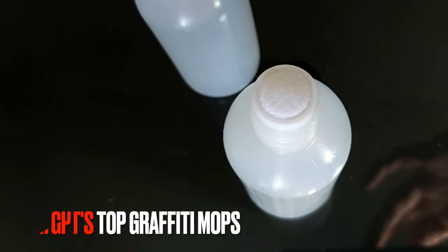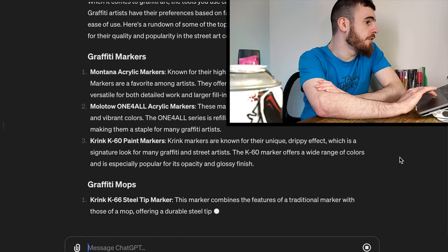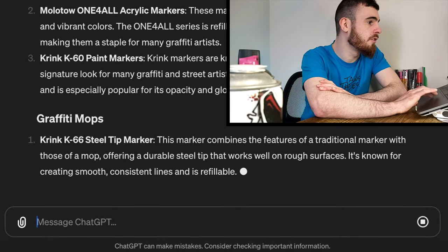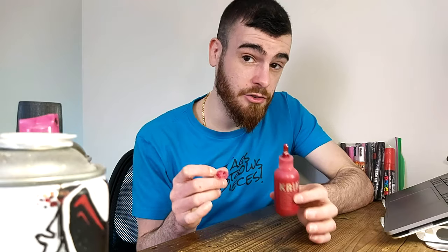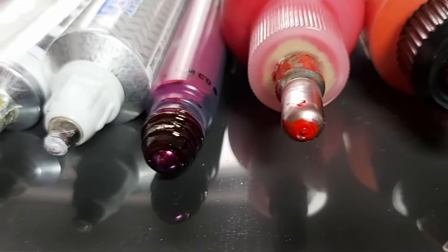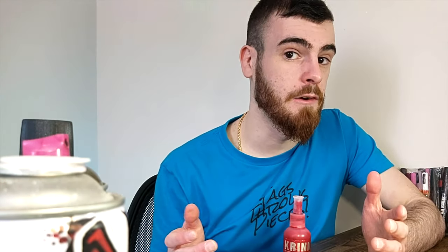On to the mops. Number one: the Krink K66 steel tip marker. ChatGPT describes it as combining features of a traditional marker with a mop, offering a durable steel tip that works well on rough surfaces, known for smooth consistent lines and being refillable. I think it's cool how ChatGPT justified the K66 choice, though the K66 is not a mop either. The K66 in particular, out of all the steel tip graffiti markers I've tried, is actually one of the most flimsy, so it's not the choice I would have gone with.